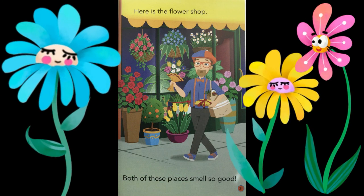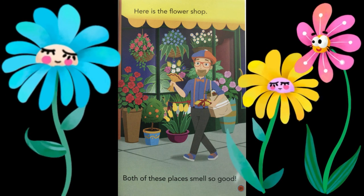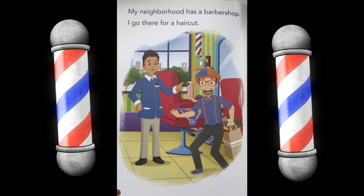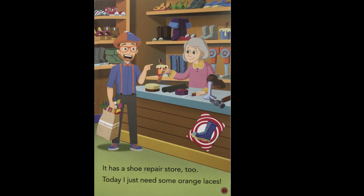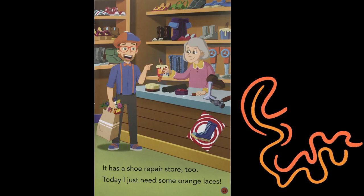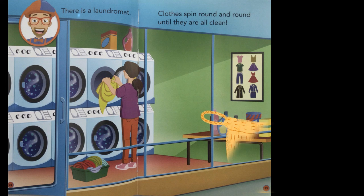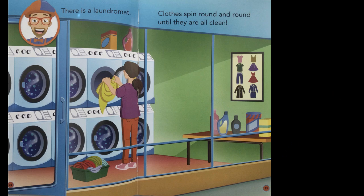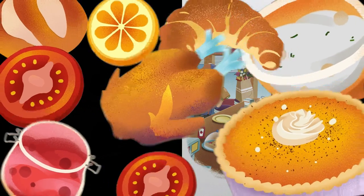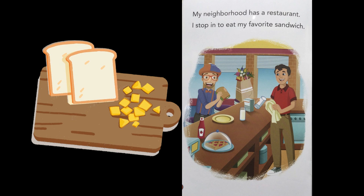Here is the flower shop. Both of these places smell so good. My neighborhood has a barbershop. I go there for a haircut. It has a shoe repair store, too. Today, I just need some orange laces. There is a laundromat. Clothes spin round and round until they are all clean. My neighborhood has a restaurant. I stop in to eat my favorite sandwich.